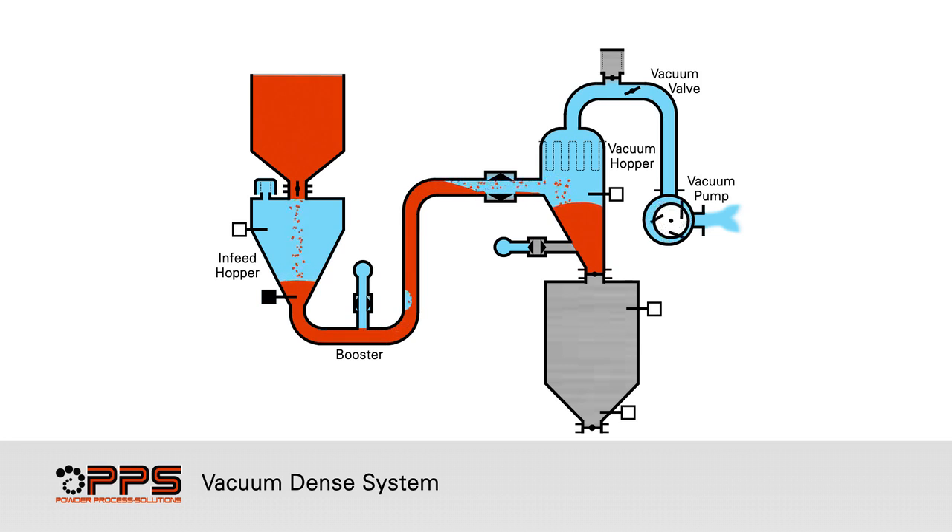Reverse pulse cleaning keeps the filter bags operating at maximum efficiency. Clean air is exhausted through the filter and vacuum pump. Conveying continues until the product reaches the high level probe in the vacuum hopper. Once the high level probe is reached, the vacuum valve and vacuum hopper inlet valve are closed.